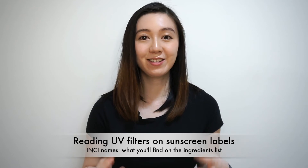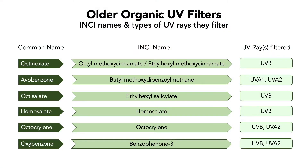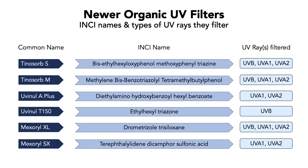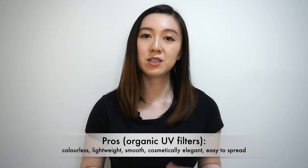Sunscreen ingredient labels won't list these UV filters by their brand names or common names, so I've included a chart here with the alternative INCI names you'll find on sunscreen labels, along with what types of UV rays each one filters. Press pause and have a good look at these names and which UV rays they filter — remember them when you go shopping for sunscreens. As for pros, these organic filters tend to be colorless, smooth, lightweight, and cosmetically elegant to formulate with. They are much more spreadable on the skin compared to inorganic UV filters. Newer filters also provide a much broader spectrum of UVB and UVA protection. For some newer filters like Uvinul T150, formulators don't need very high concentrations to obtain the desired level of UV protection, which contributes to overall improvements in cosmetic elegance and how they feel on the skin.